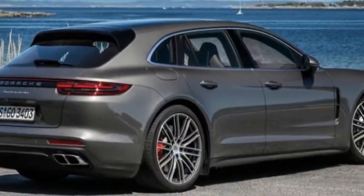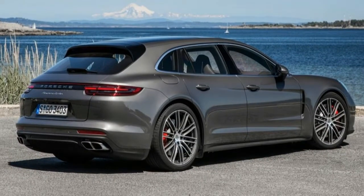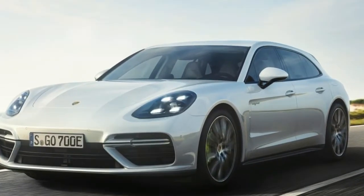Porsche combines unique design and excellent utility value with extraordinary performance and maximum efficiency, as a powerful plug-in hybrid drive is now being added to the Panamera Sport Turismo model line.